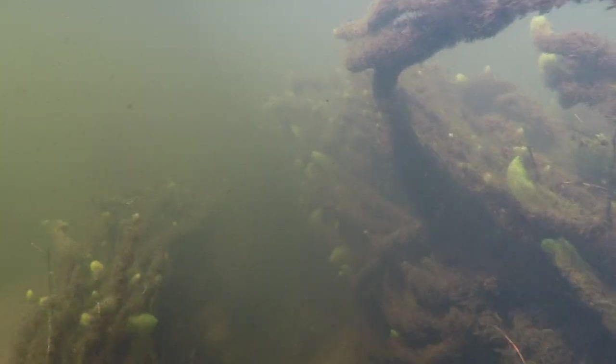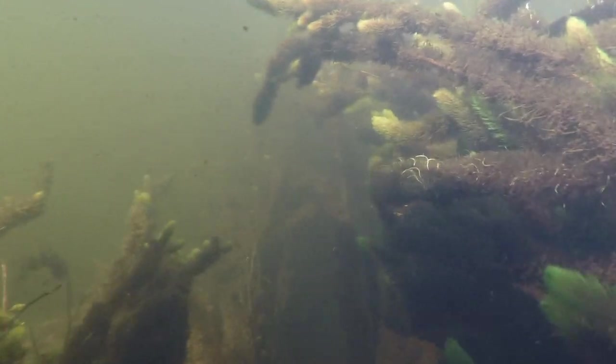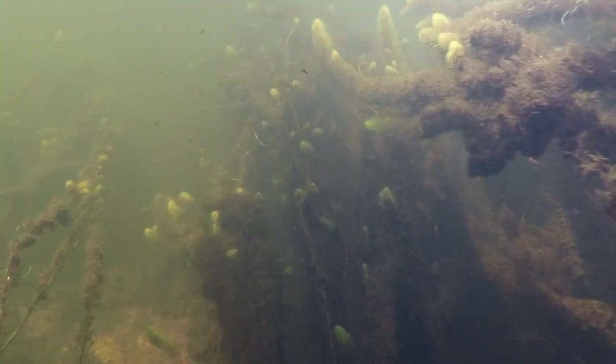When you go into the shallower areas, you can't miss them. They float right to the top. They get stuck in props. They've even been known to drown swimmers if they get stuck in them. So it's a safety issue, but it's also a quality of life issue.